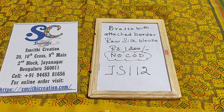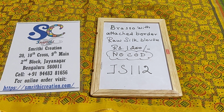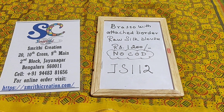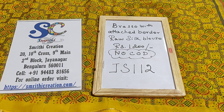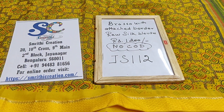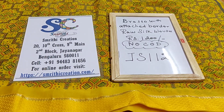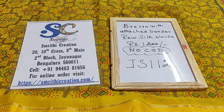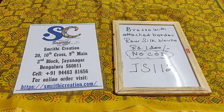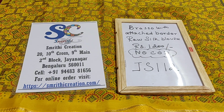Welcome to Smriti Creation. In this video I will be showing you Brasso with attached border and a raw silk blouse. This is priced at 1200 rupees. We don't have cash on delivery option and the saree code is JS112. You will have to log on to our page to make the purchase, and you can also visit our store which is located in Jayanagar, Bengaluru.